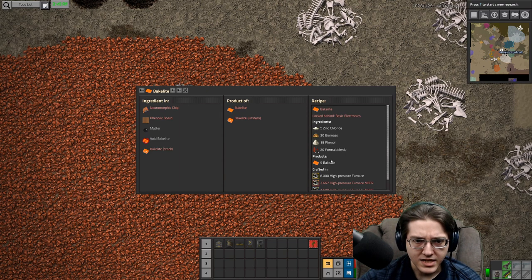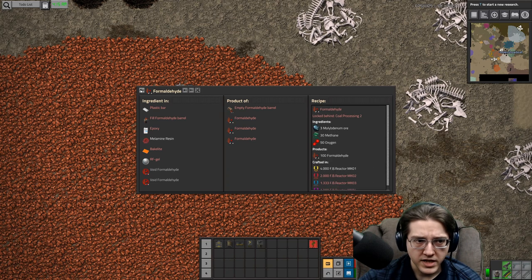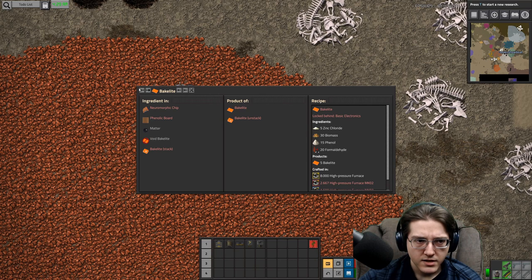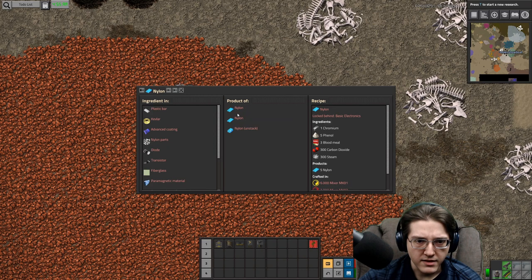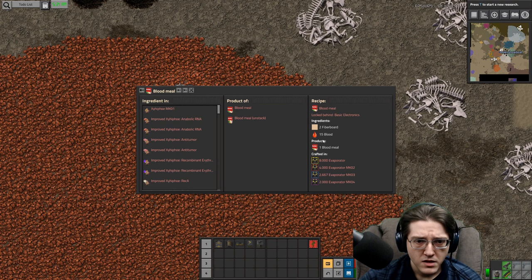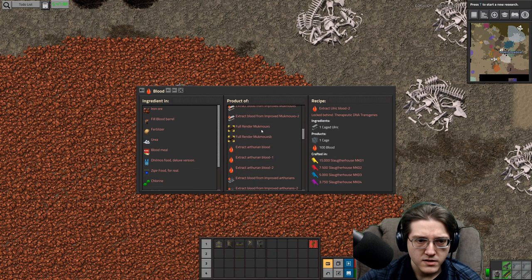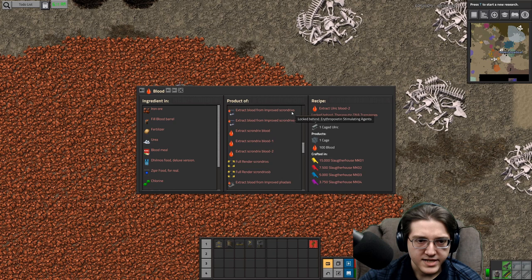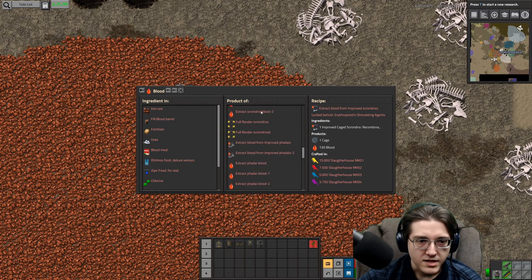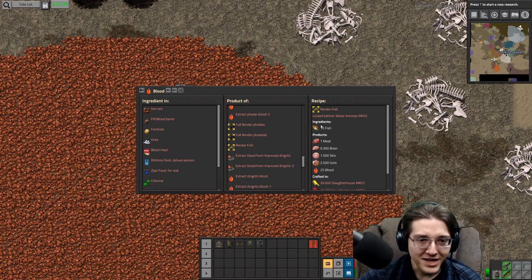Formaldehyde recipes are the same as always. Nylon is the same, although it's probably easier to get blood meal these days because blood is easier to get from extraction from uric augs, muck, Moarthrians, scrondix. We can render fish now — we can totally render fish.